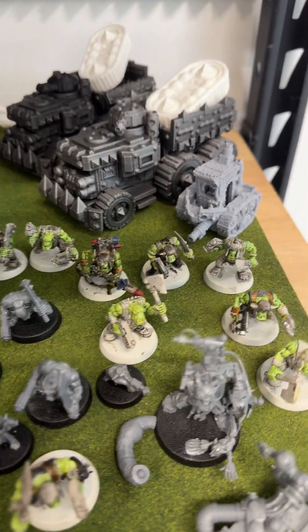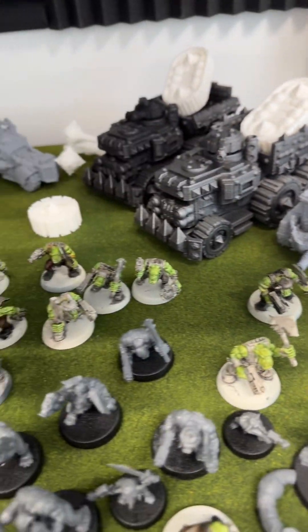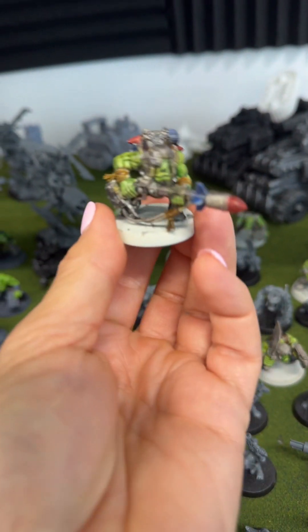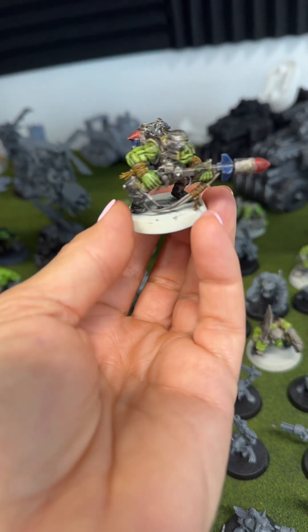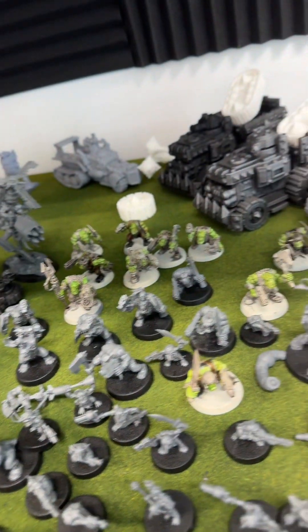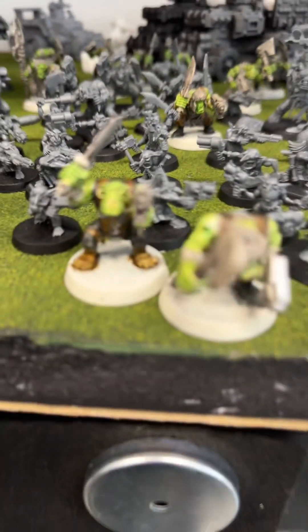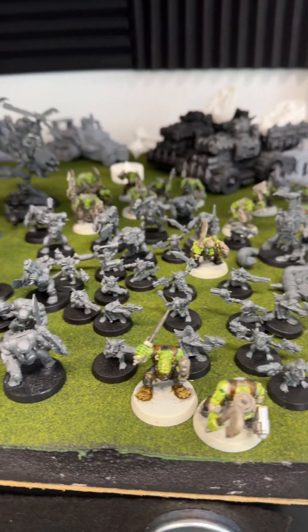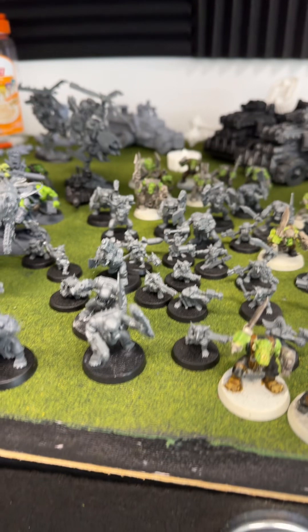I've got some really ugly boys back here. I think this is one of the first complete models — it's not based, but that's one of the first orc boys that I did. Some of these were actually assembled and painted at the beginning of the pandemic, which is wild.